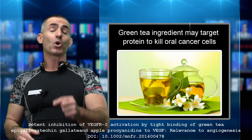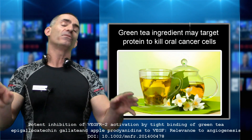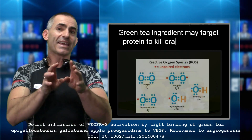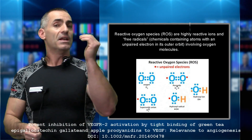The green tea ingredient may target protein to kill oral cancer cells. The way it works is by generating what's called reactive oxygen species — essentially a free radical — which causes the cancer cells to basically fall apart from the inside.